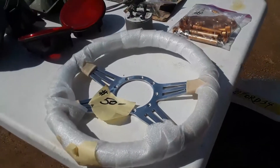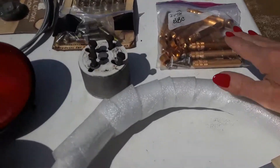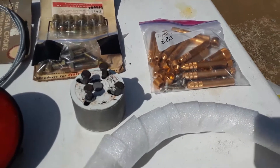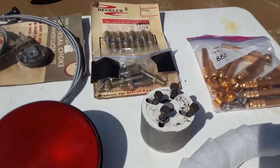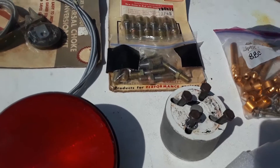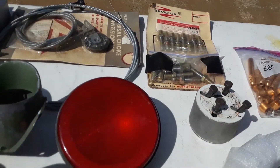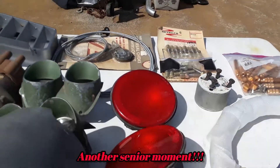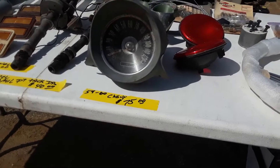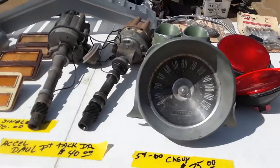50 bucks on the steering wheel. Valve guide for big block Chevy — no price on it. Oh, what do we have there? They look like the studs. Having brain farts, what can I say folks. 59 through 60 Chevy, $75.